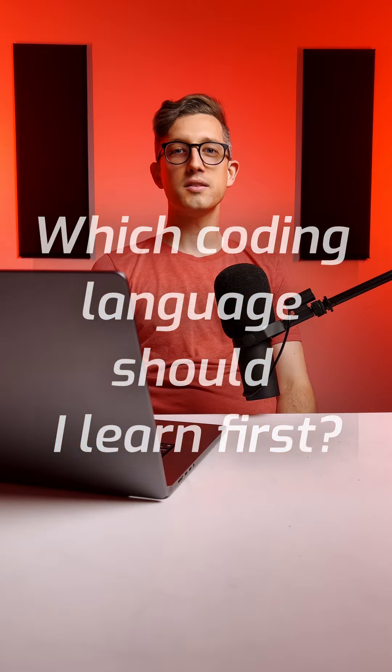Questions that people ask about coding bootcamps, part six. This is a great one because there are so many different resources, so many places to learn, and types of coding languages that you can start with. It really depends on what your goals are and what type of applications, websites, or things that you want to build.